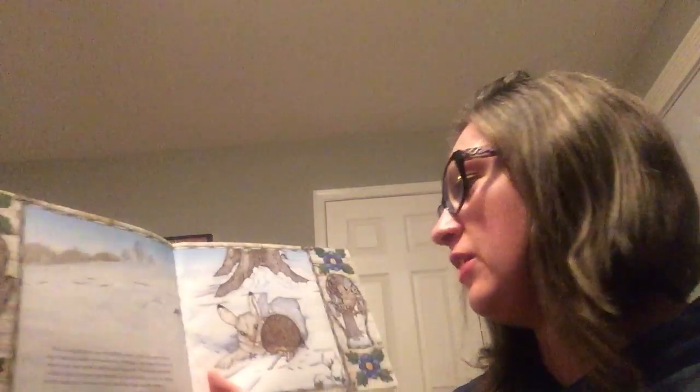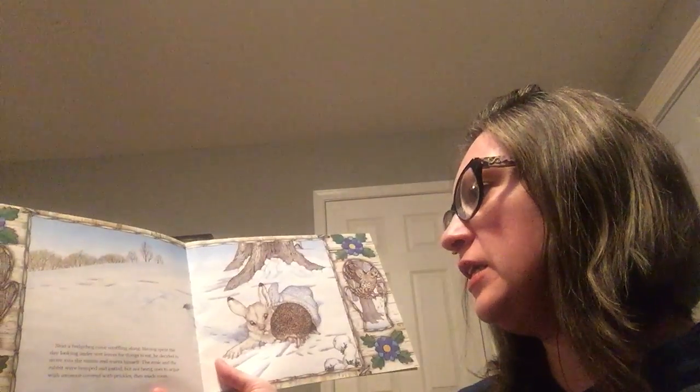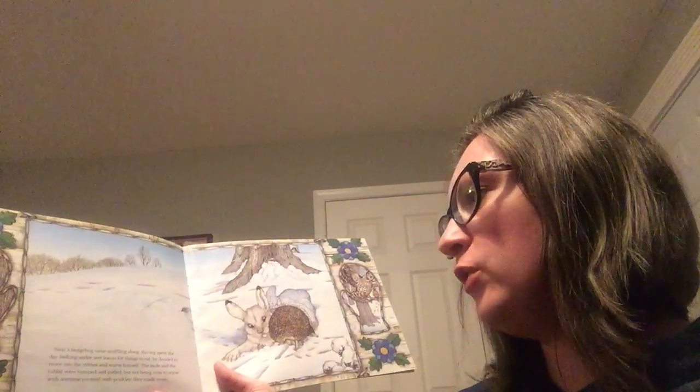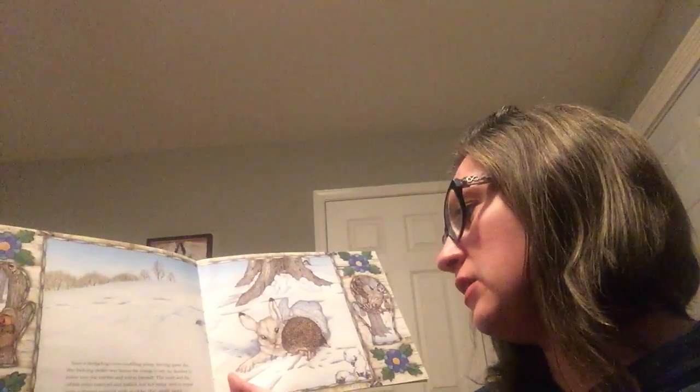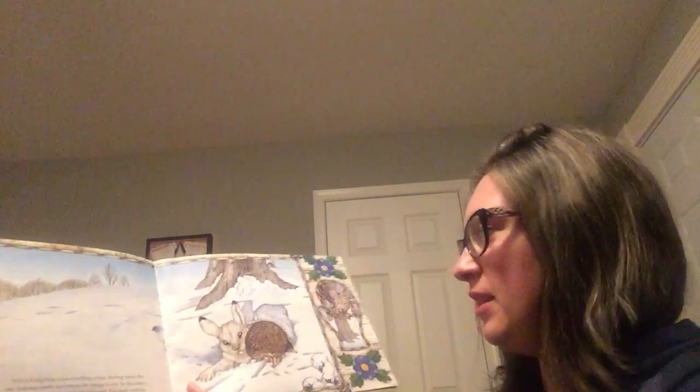Next, a hedgehog came snuffling by. Having spent the day looking under wet leaves for things to eat, he decided to move into the mitten and warm himself. The mole and the rabbit were bumped and jostled, but not being one to argue with someone covered with prickles, they made room.